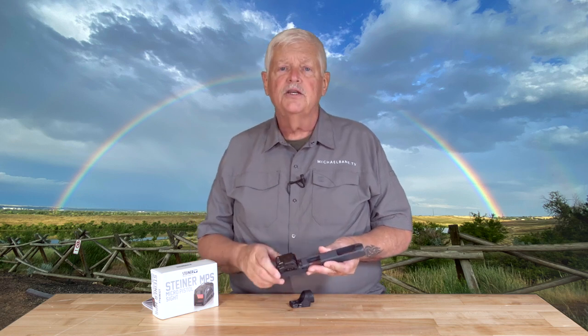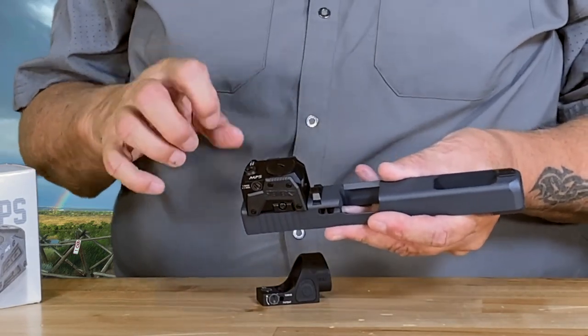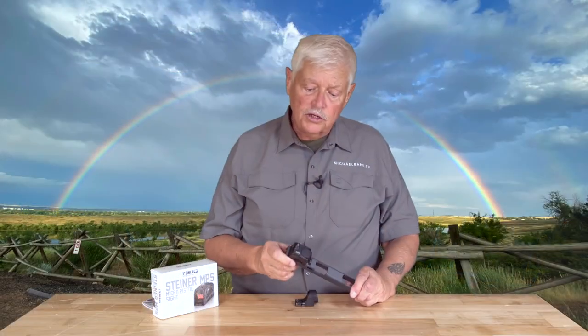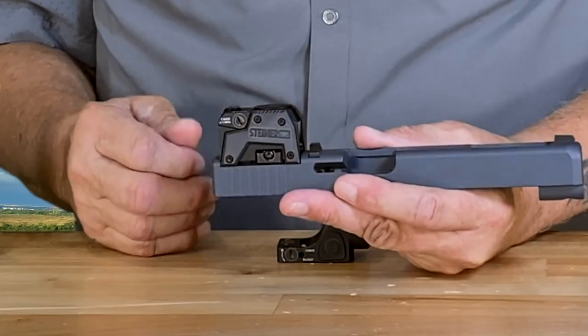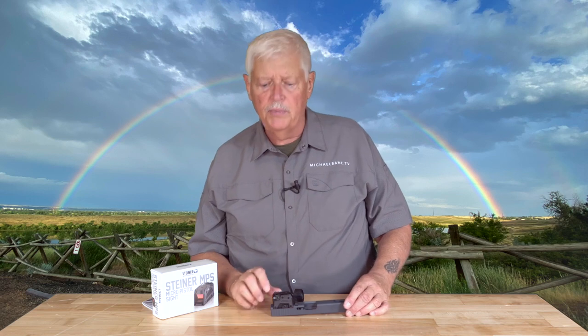I'm looking forward to running this. This is a Glock 34 slide cut by Battleworks — they did a brilliant job. The way it mounts is much more sturdy than just two screws; it has more of a clamping system that clamps onto a rail. There's essentially more mounting area, which means you're not going to shoot this sight off the gun. The Steiner has the emitter on top, instead of on the bottom like in an open optic, which allows it to be a little bit smaller.